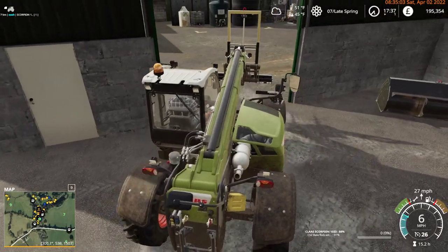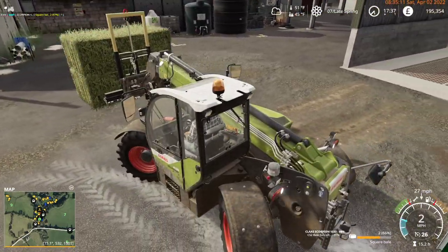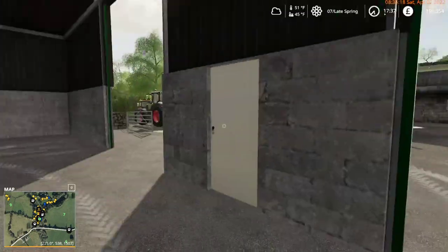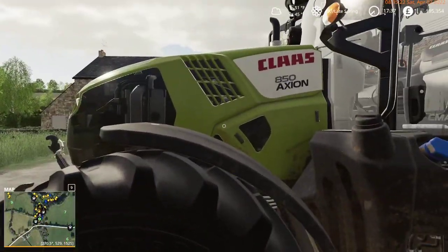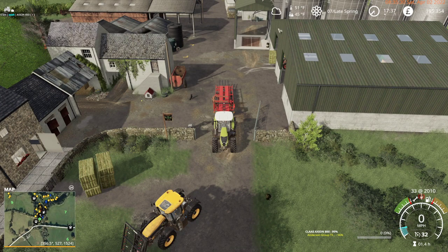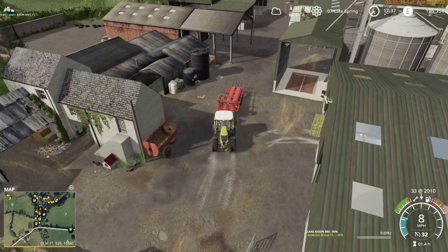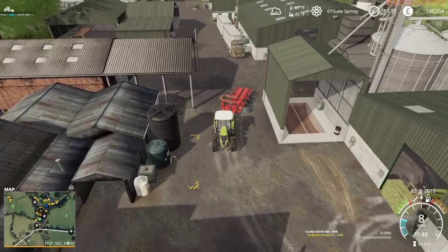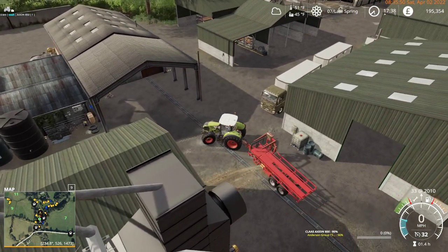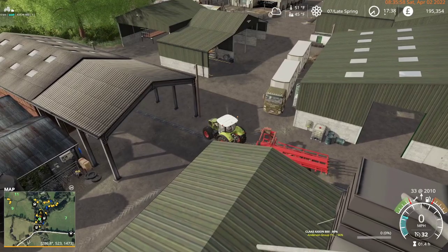We'll grab the last two and then we'll go back to the field. The new tractor is an 850 Axion. The consideration was what tractor do I want in addition to the others on the farm. Bumped up the horsepower on the Case, so this one and the Case are very similar in capability. Much like the Axion 940 and the Challenger are very similar - they're interchangeable on work we can do around the farm.